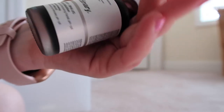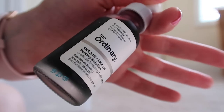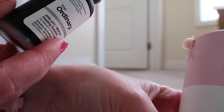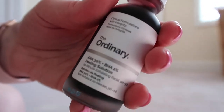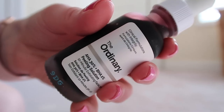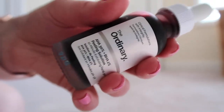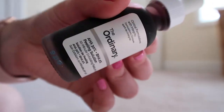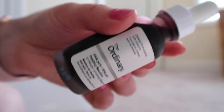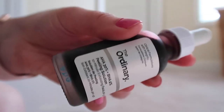The final thing is this product from The Ordinary — their AHA BHA Peeling Solution, which I got to compare to the Drunk Elephant Baby Facial since The Ordinary is much more affordable. I looked it up and I bought it in 2019. It says the shelf life is 12 months after opening, and I have never opened it — it is still sealed. So I think it would be okay to use, hopefully, because it's a full bottle and I haven't tried it yet.